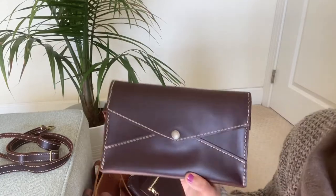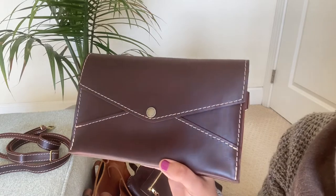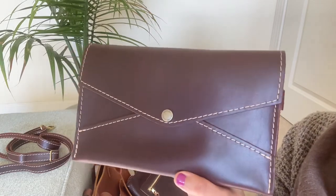Hi Purse Pals! So as promised, this is a review for the Portland Leather Goods Envelope Crossbody, and this is the shade Cognac.